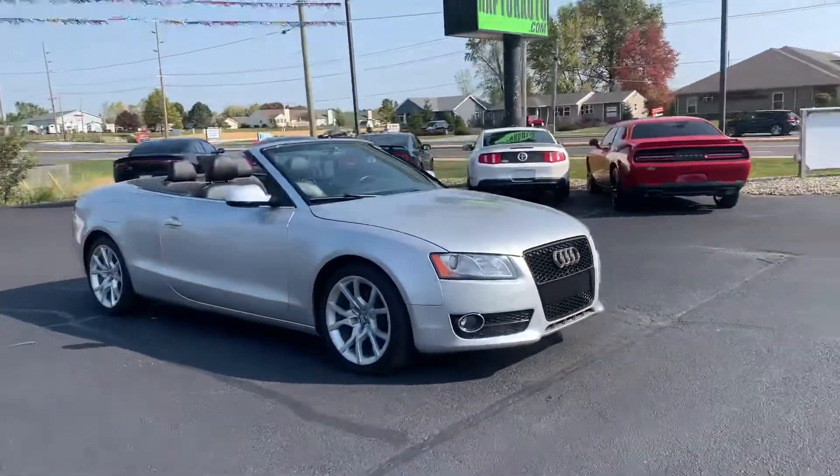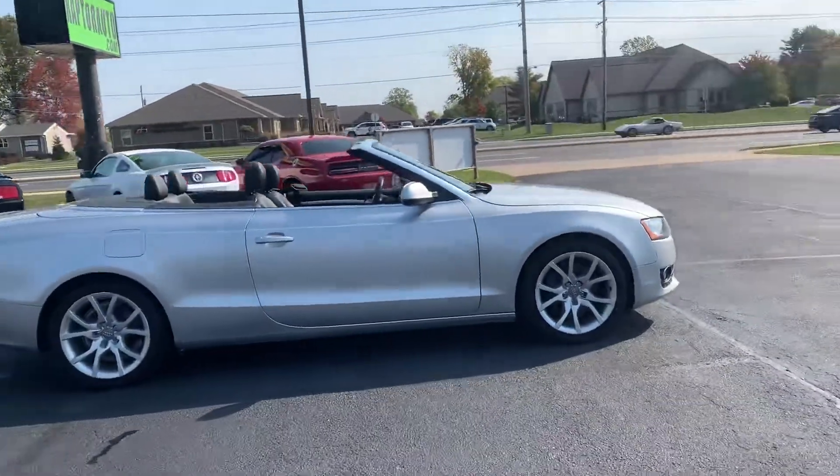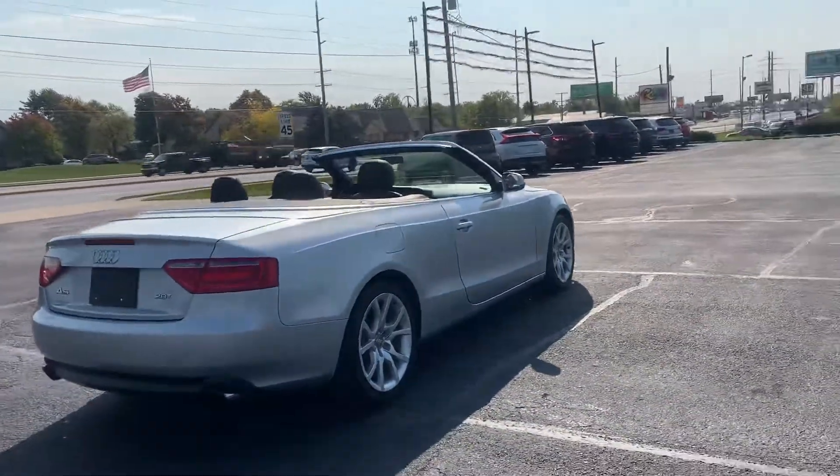Here at Raptor Automotive, we have a 2011 Audi A5 Coupe Convertible. This one has alloy wheels and the 2.0 turbo engine.